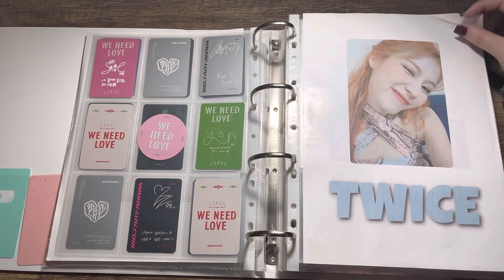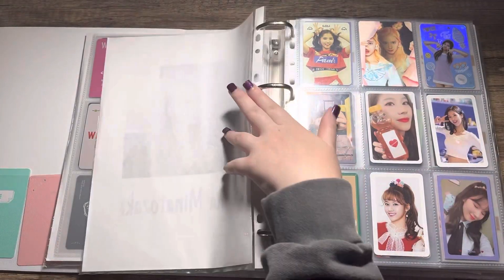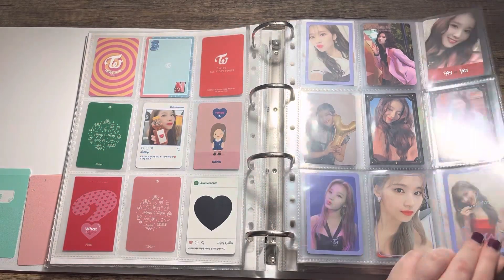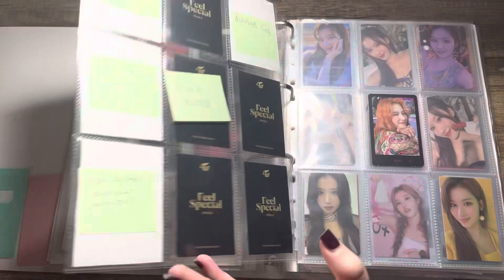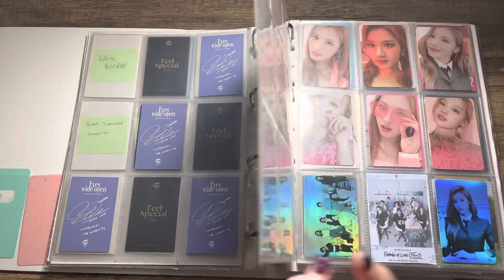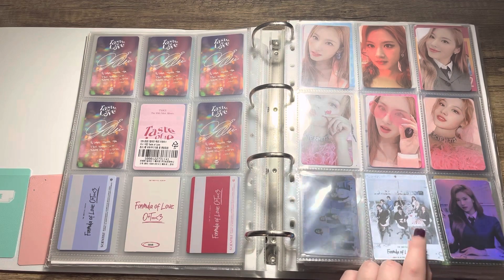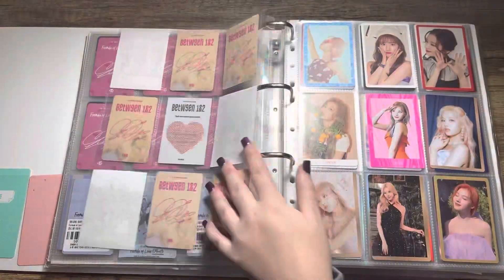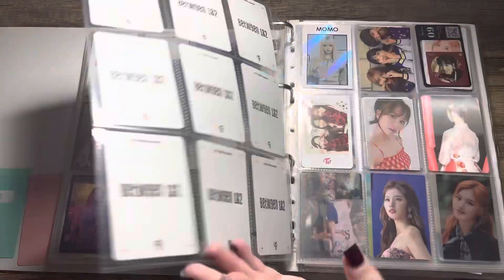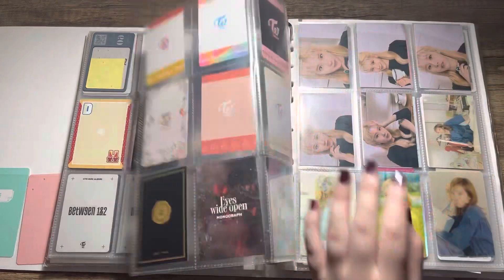For Twice I mainly collect Sana — this was a collection I started during lockdown, so I was very slow and didn't have many Twice albums to trade off. I have a few of her cards on the way so I'm hoping to complete some collections this year. From Taste of Love onwards I have all of her PCs apart from the file version. I have some of her pre-order cards but they're not the biggest priority. This is the one set I want to keep all the pre-order cards for, and I have some random cards I don't want to get rid of, or they're too big to fit in my mini binder.